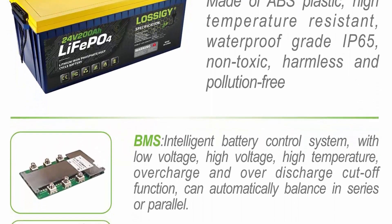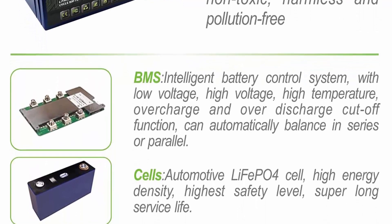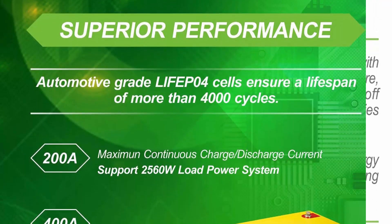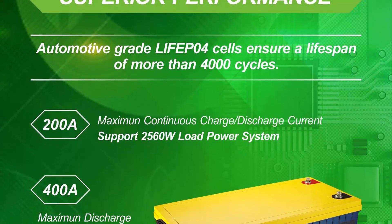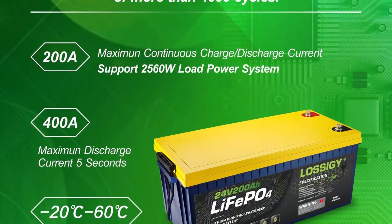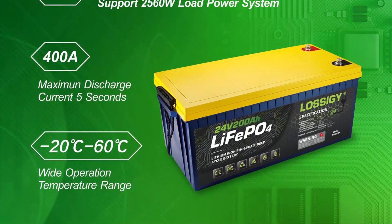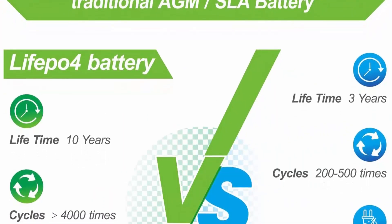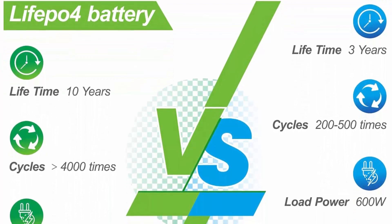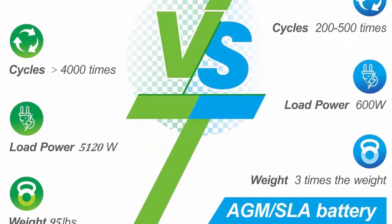Even if the battery is damaged, it will not burn or explode, ensuring high safety. Widely used — as an excellent lithium battery it can be safely installed in any location, including solar systems, RV, trolling motor, marine, trailers, motorhomes, campers, golf carts, medical equipment, electric mobile scooters, off-road, household energy storage, and off-grid applications.